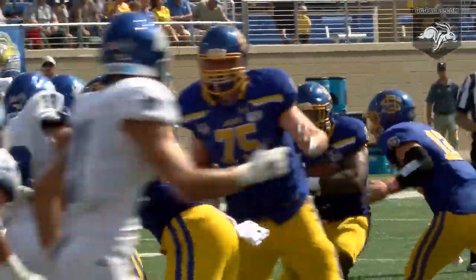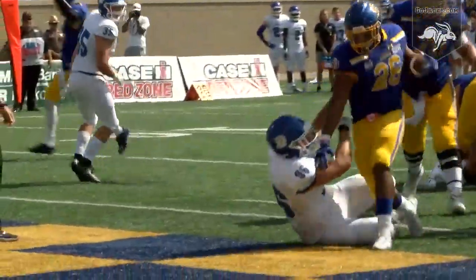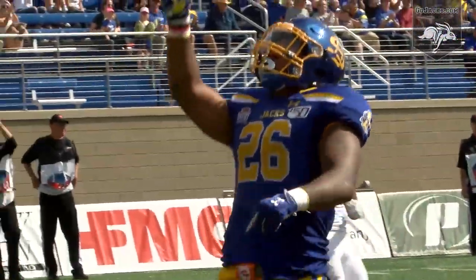Daniel behind Nelson in the pistol. It is a handoff to Daniel up the middle, and he's into the end zone. Mikey Daniel scores, touchdown Jackrabbits!